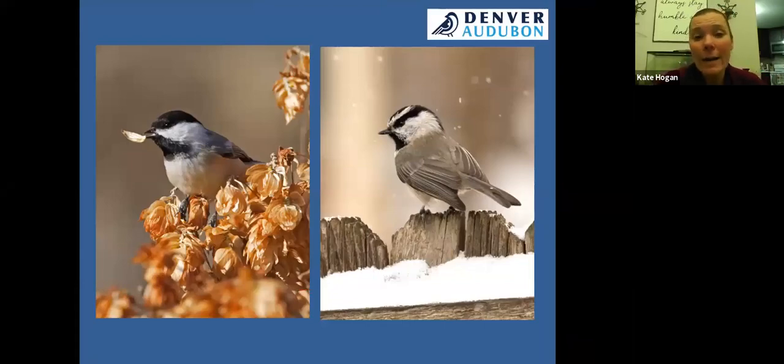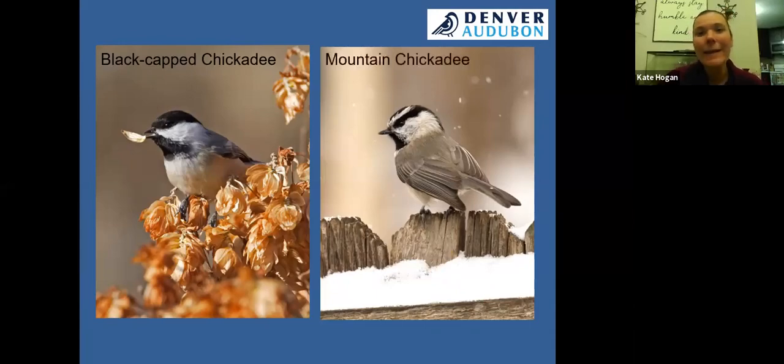We have two types of chickadees in Colorado. Depending on where in Denver you live, you may be most familiar with the black-capped chickadee, but higher elevation parts of Douglas County get the mountain chickadee. With all the wildfires this fall, we saw flocks of mountain chickadees reported all over Denver — they were likely escaping the smoke and fires from up north so late into the season.